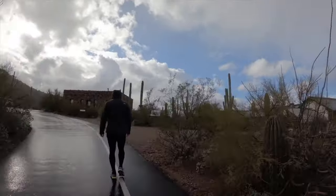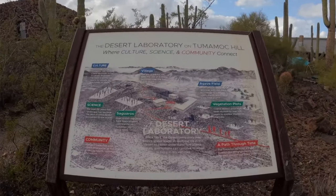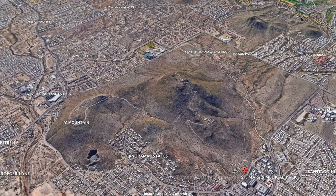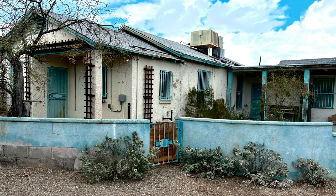Tumamak Hill was established as a U.S. National Historic Landmark by the Carnegie Institution in 1903. Now it's an 860-acre ecological reserve owned by the University of Arizona and used as a desert laboratory. The house with the shrine is also a part of this laboratory.